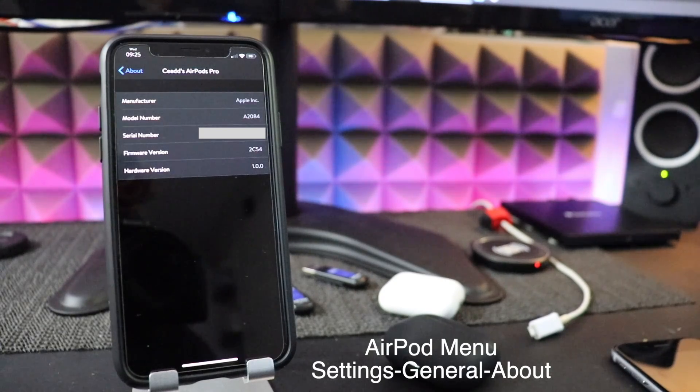A lot of you are probably on 2B588, and we're looking for 2D15. So let's first take a look at how you can figure out what your AirPods are running, and then let's see if we can actually force the update. I have a couple theories on how you can upgrade your AirPod firmware to the latest.